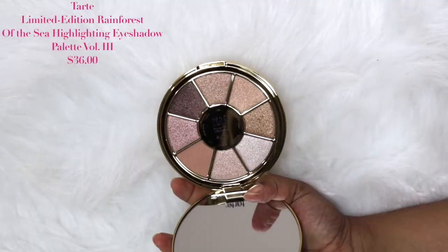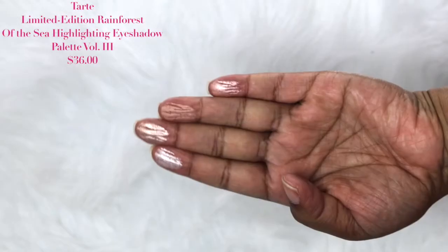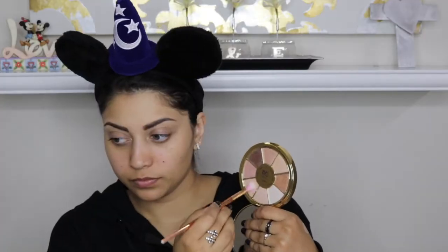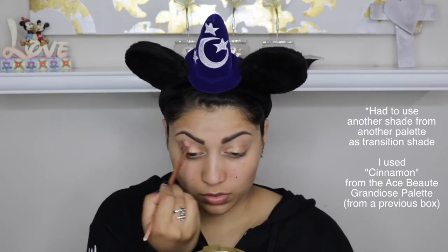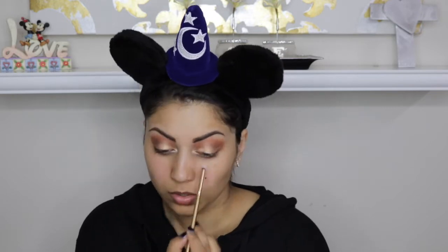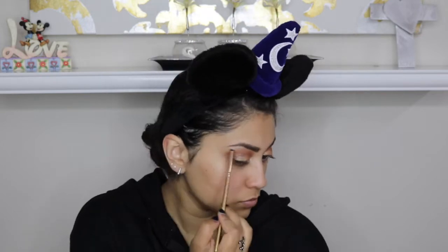The next item is from Tarte Cosmetics — their Rainforest of the Sea Volume 3 Palette. These are all very neutral shades. There's only one matte shade, which I used to set my concealer and prime my eyelids. The rest are very glittery — too glittery to use in the crease, but beautiful. I used the lighter colors as a face highlight as well. If you have texture on your skin, I'd stay away from using too much as a highlight.